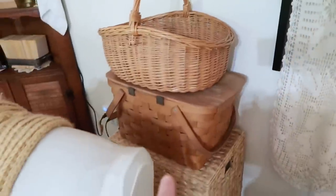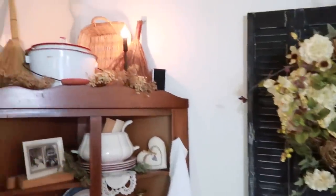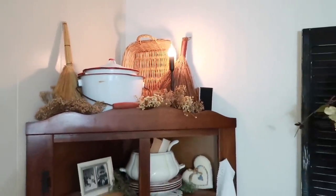A less glamorous use: I have a pineapple basket sitting here holding my speaker and corralling the cords behind it. That way if I need to move it to vacuum, I can just slide the basket out instead of dealing with all the cords. Moving up and over, I have another flat tray-style basket on top of a piece of furniture just to add another layer and a little height.